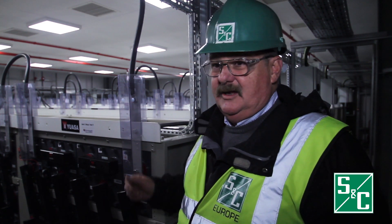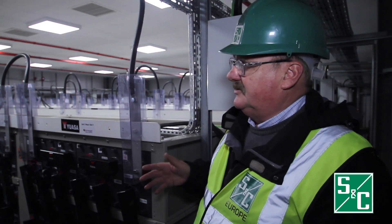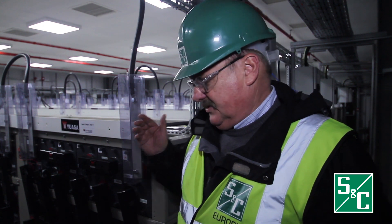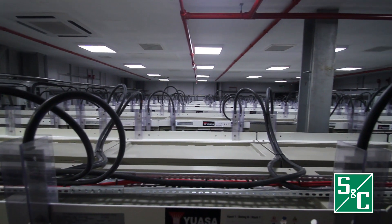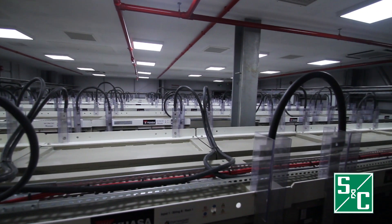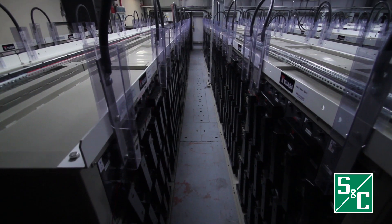Originally this room was completely different. It was a high building and was specifically designed to dissipate heat. We've had to change it because of a few issues. The type of battery selected by our client is lead acid, and you want to maintain these more or less around the 20 degree mark.